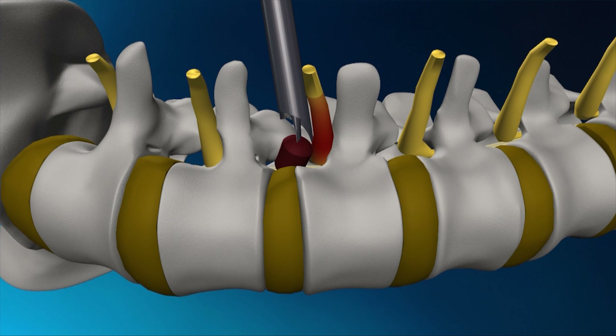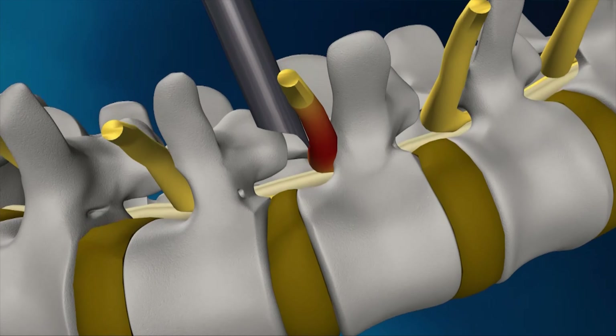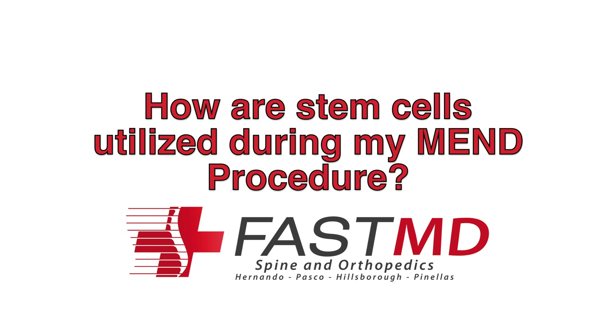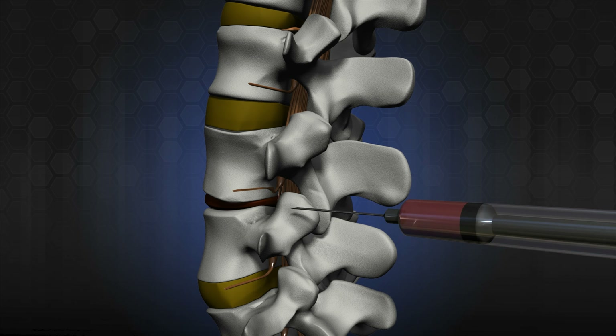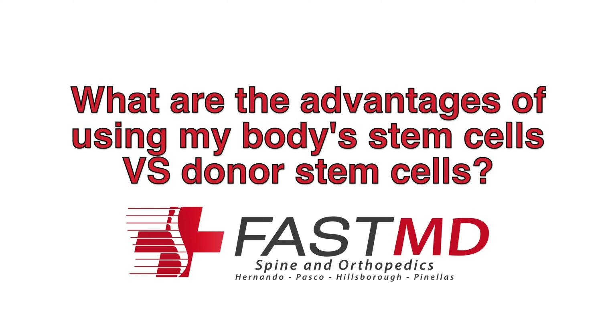The MEND procedure is performed by using a camera, placing it into the spine and repairing the damage — either removing a disc, taking pressure off nerves, or repairing an injury to the disc. There are only about 100 surgeons in the country trained to do this in the lower back, and in the cervical spine only about 10 of us are trained to do this.